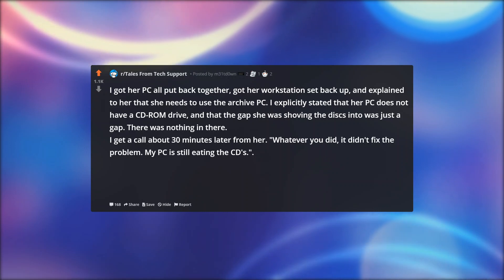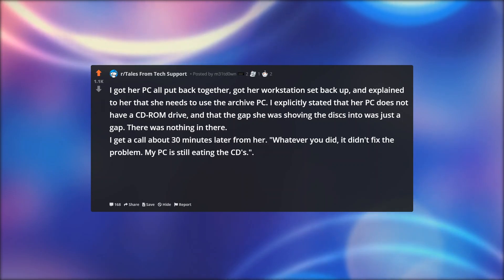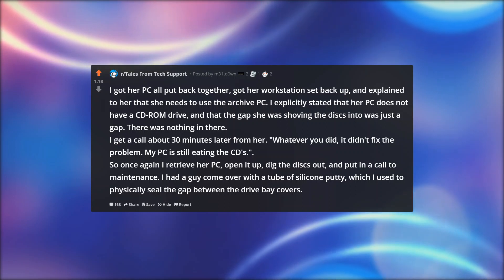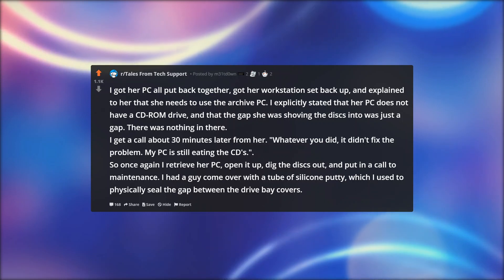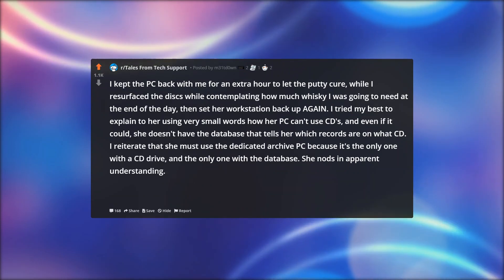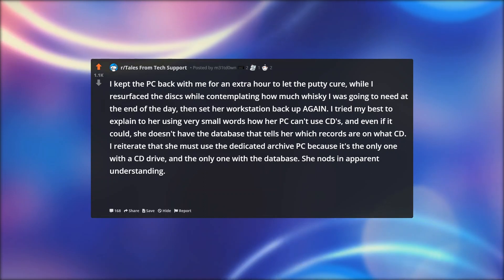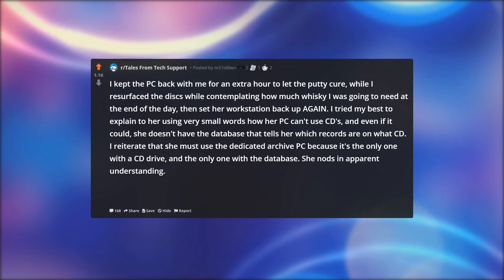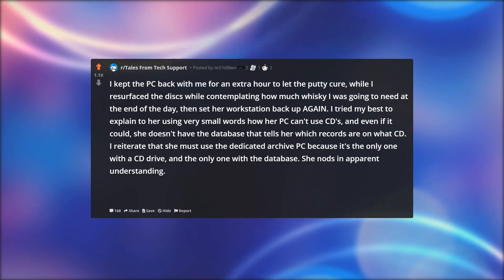I get a call about 30 minutes later from her. Whatever you did, it didn't fix the problem. My PC is still eating the CDs. So once again I retrieve her PC, open it up, dig the disks out, and put in a call to maintenance. I had a guy come over with a tube of silicone putty, which I used to physically seal the gap between the drive bay covers. I kept the PC back with me for an extra hour to let the putty cure while I resurfaced the disks — contemplating how much whiskey I was going to need at the end of the day — then set her workstation back up again. I tried my best to explain to her using very small words how her PC can't use CDs, and even if it could, she doesn't have the database that tells her which records are on what CD. I reiterate that she must use the dedicated archive PC, because it's the only one with a CD drive and the only one with the database.